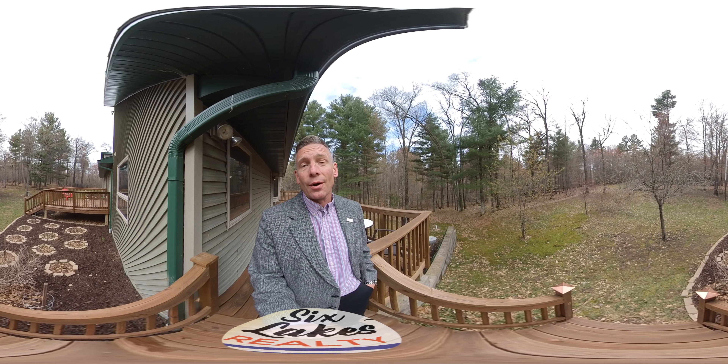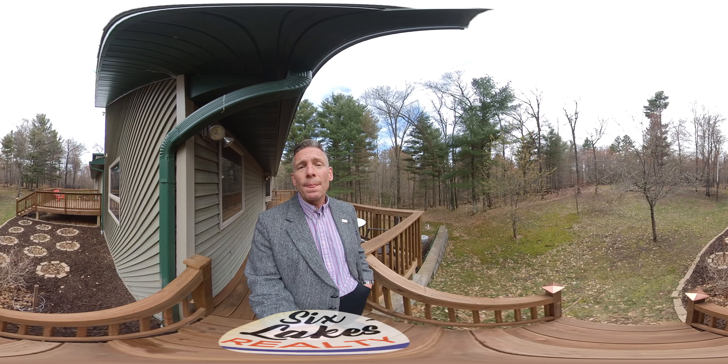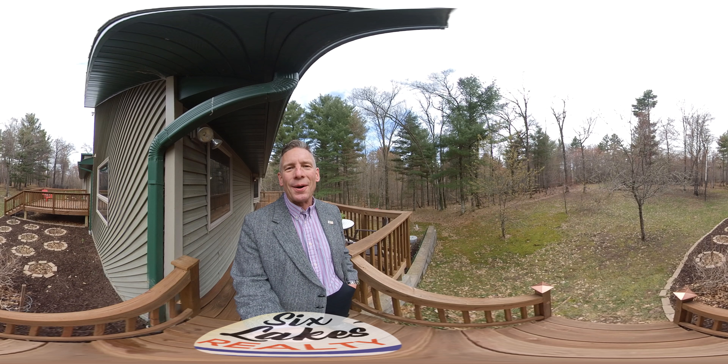I don't think this one's going to last long. Give us a call: 1-800-657-4507. And remember, at Six Lakes Realty, we've been treating you like family since 1978. Take care. Bye.